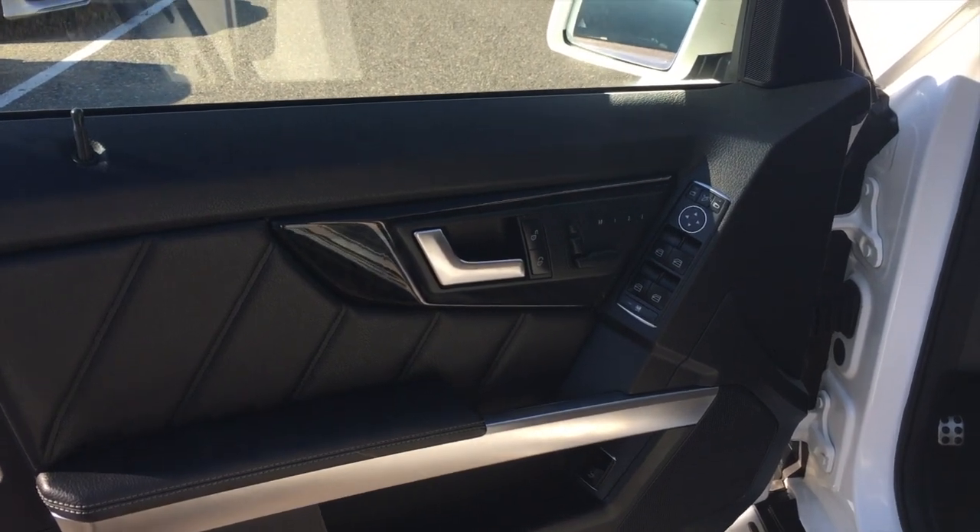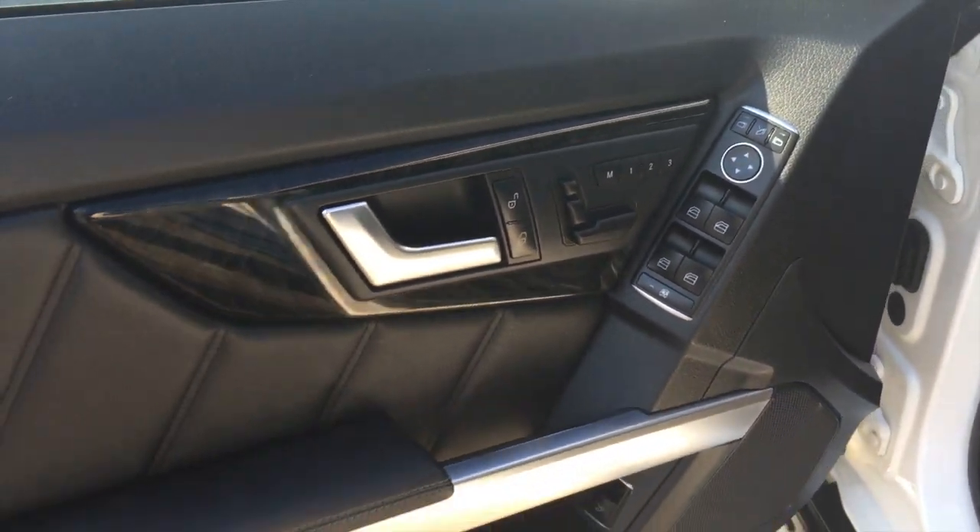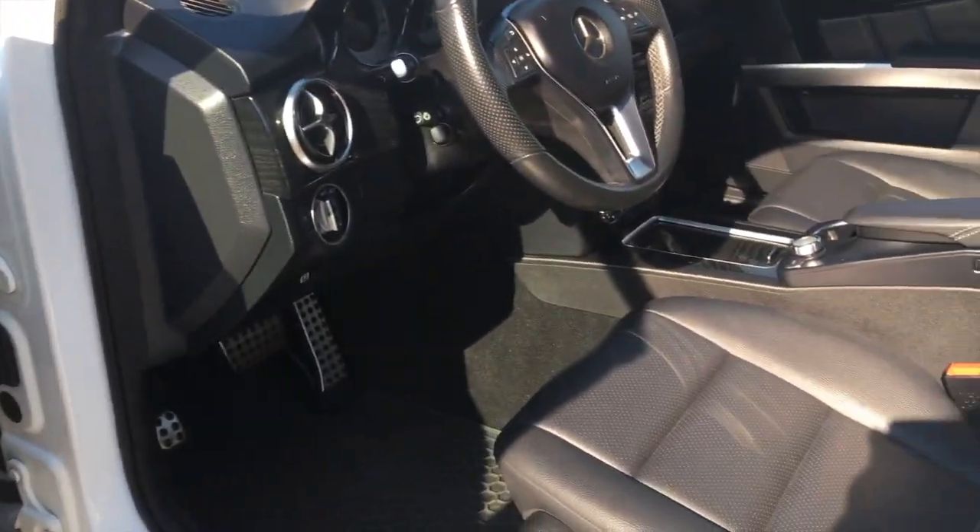On the driver's side door panel, you do have the memory seating package along with your power windows and power locks — a really nicely laid out door panel. It's a five passenger seating vehicle.